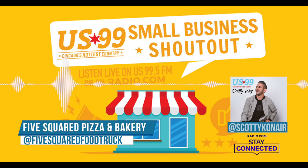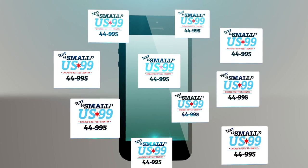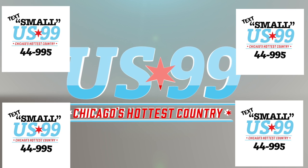The best way to get those orders in is online. You can find them on Instagram — spell out all the words: Five Squared Food Truck on Instagram. Stay connected to see all the small businesses open in Chicago and Northwest Indiana, and how you can submit yours. Text 'small' to 44995 and we'll text you the link with US 99.